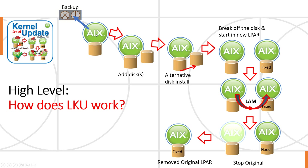Here's the high-level view of how LKU works. We have a copy of AIX — we're going to back it up. We've got some disks; let's say this is the root VG. We can ignore the other data VGs with your application data. We need some extra disks to make copies of the root VG. Then when you run the LKU command, it uses alternative disk install to install the changes needed for your upgrade. We break off this disk and put it into a new AIX partition. Then we copy the running applications, processes, and everything in memory on top of AIX over to that new copy of AIX, using something called LAM — live application mobility, which comes from the WPAR technology.